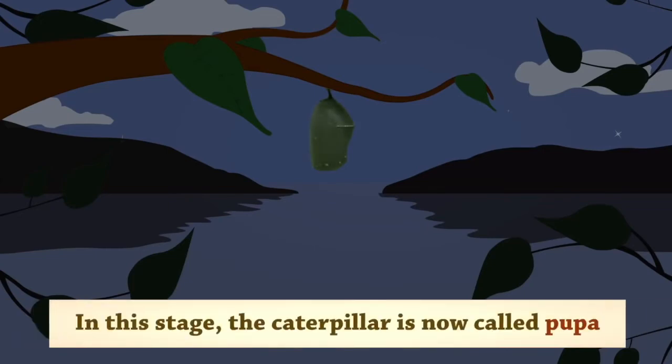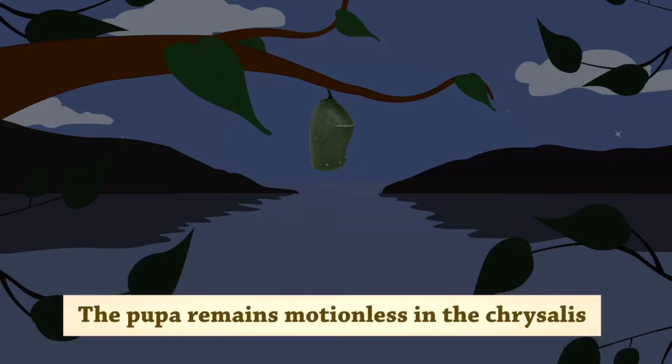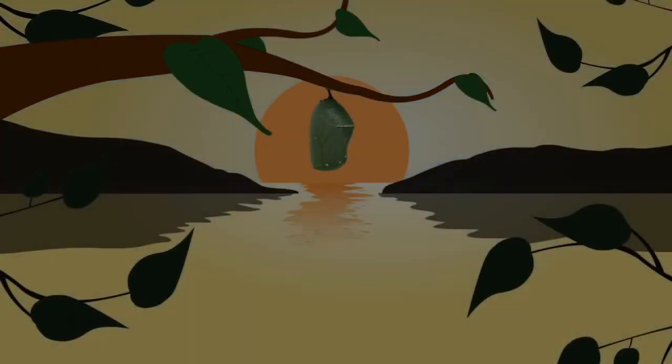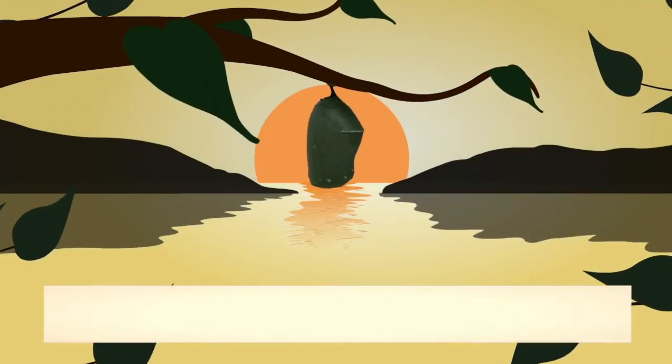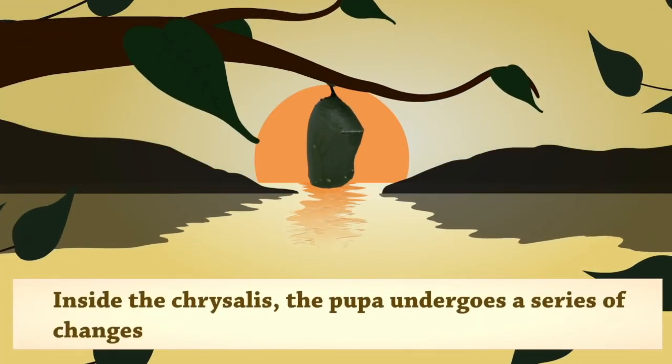In this stage, the caterpillar is now called pupa. The pupa remains motionless in the chrysalis. Inside the chrysalis, the pupa undergoes a series of changes.